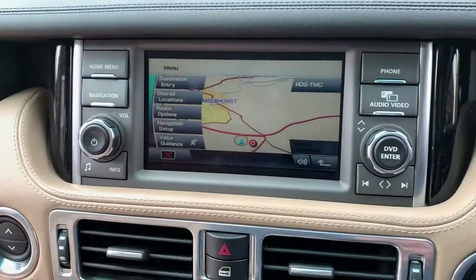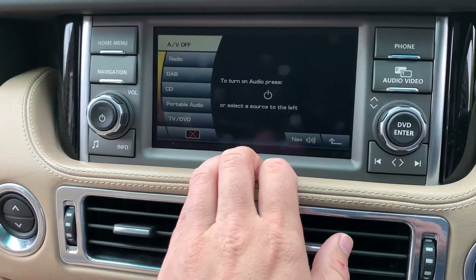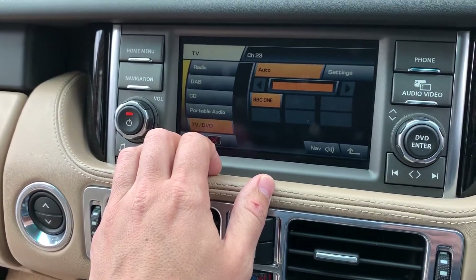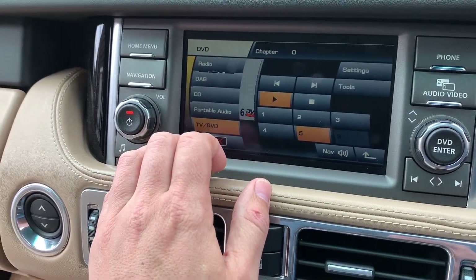We have the navigation all working. There is also a TV function which does work — there's no signal down here so it won't switch on at the moment, but it does work and you can watch TV in the car.